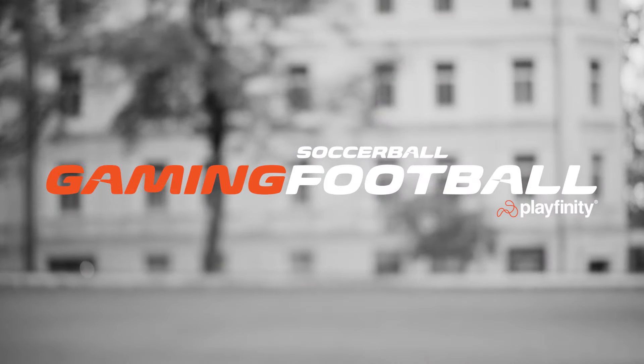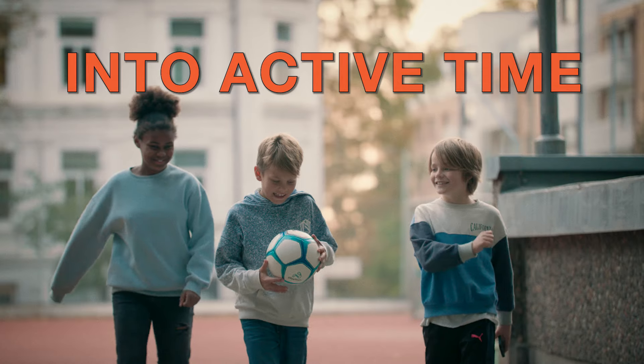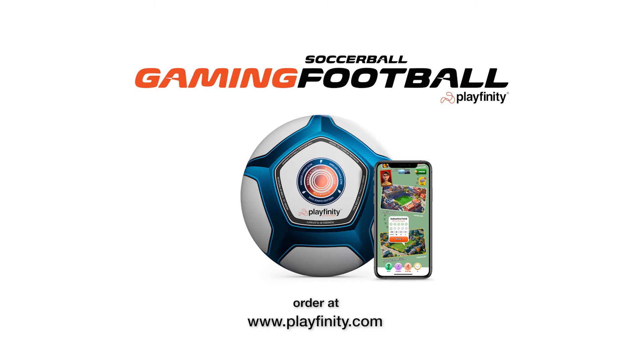Playfinity Gaming Football. Turn screen time into active time. Order at playfinity.com.